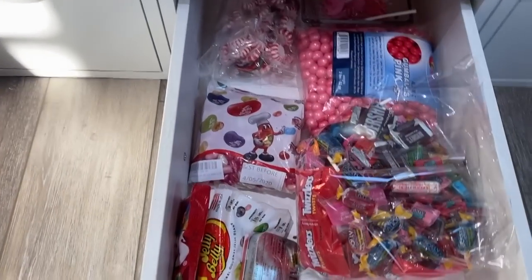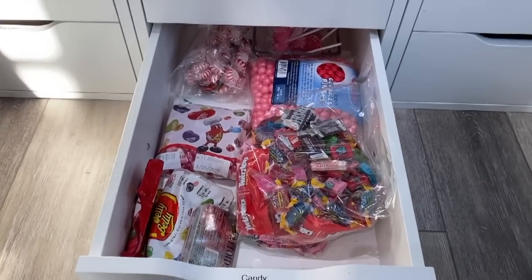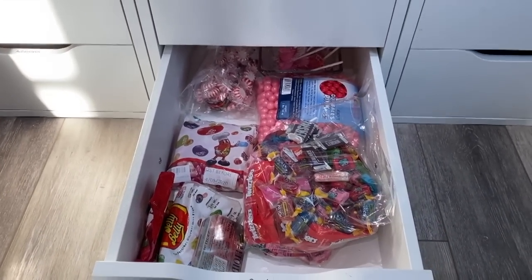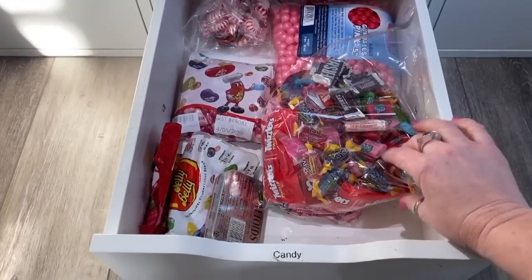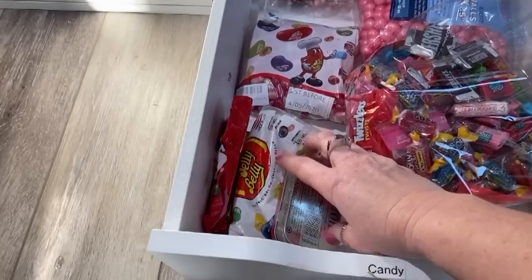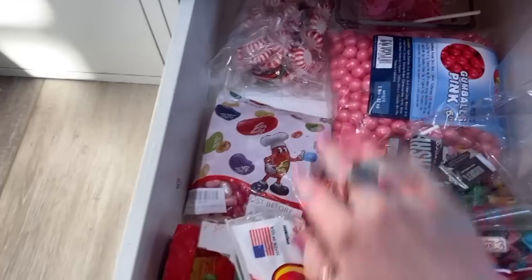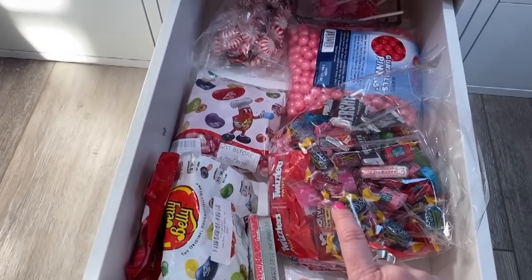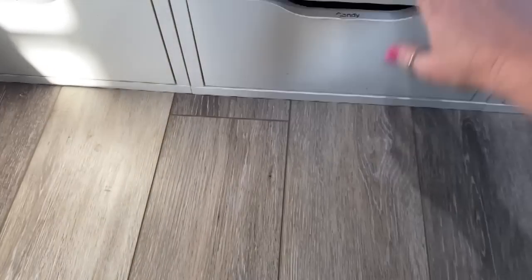And then a drawer full of adhesives and a drawer full of candy. I'll tell you why I have a drawer full of candy — as a Stampin' Up demonstrator who loves to make 3D projects, I basically always need candy on hand to fill little boxes or bags. So I've got regular everyday candy, some Christmas candy back here, jelly beans in specific colors, and gumballs. If you want to find candy in specific colors, you can find it on Amazon — I'll link to a couple below.